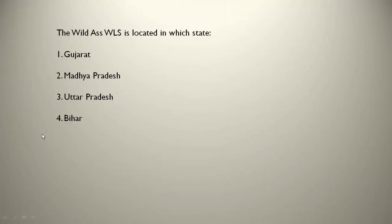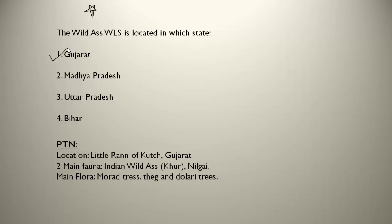The Wild Ass WLS is a very important one — please remember it. It is present in Gujarat, in the Little Rann of Kutch. The two main fauna present there are the Indian wild ass (khur) and nilgai. The main flora present are morat trees, teak and tolari trees. Please do remember the Wild Ass Wildlife Sanctuary.